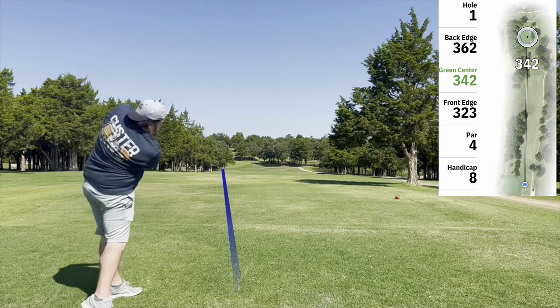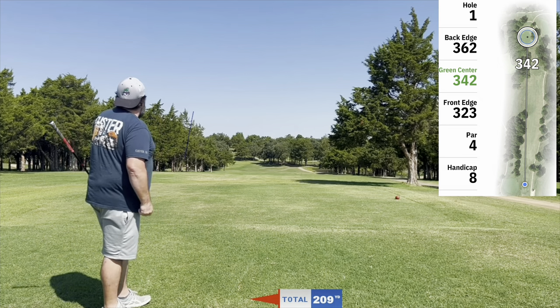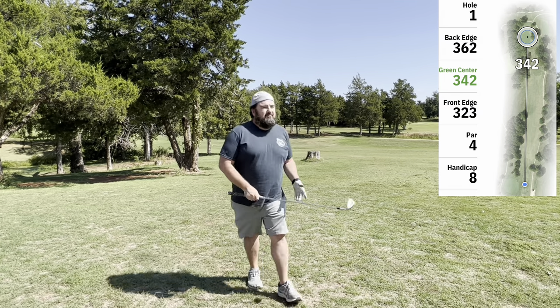Hey, it's Ivan the High Handicap Golfer. Welcome back to the channel, thanks for watching. Today I'm playing at Cimarron National. Might be my last time playing here for a while — not the best course conditions I've seen out here.